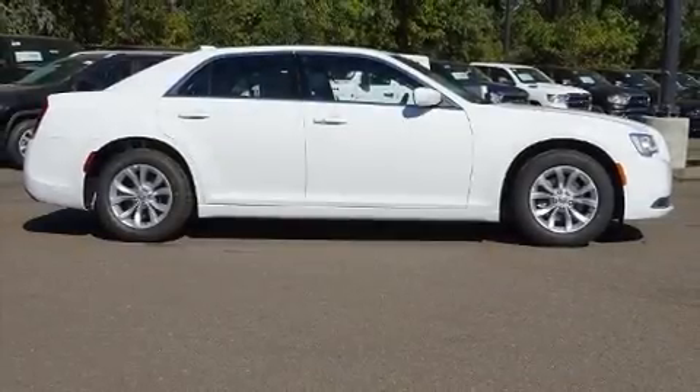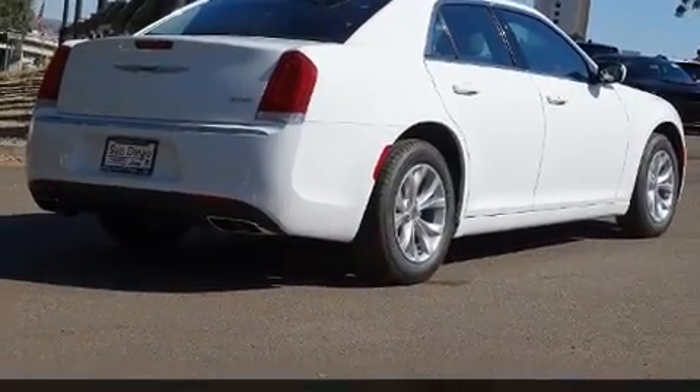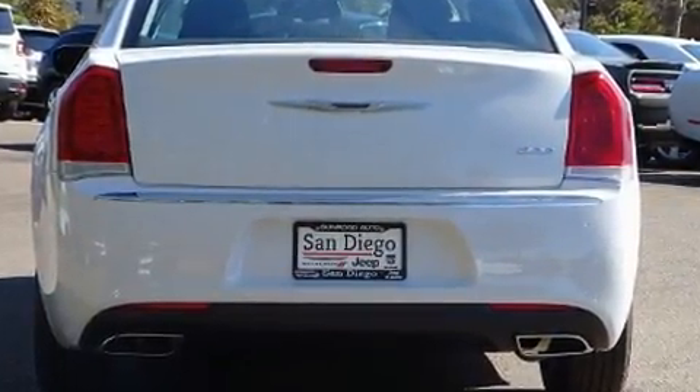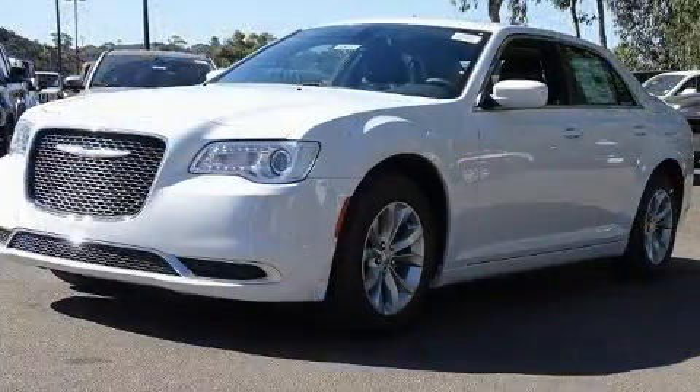Come test drive this 2019 Chrysler 300. This four-door, five-passenger sedan offers the latest in technological innovation and style. It features an automatic transmission, rear-wheel drive, and a refined six-cylinder engine. A wealth of standard features means that you no longer have to sacrifice.